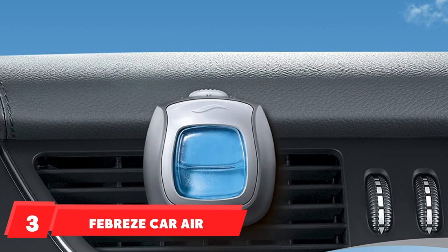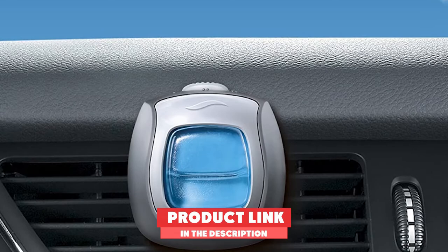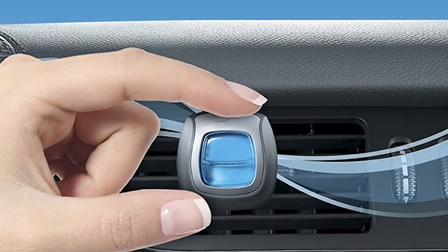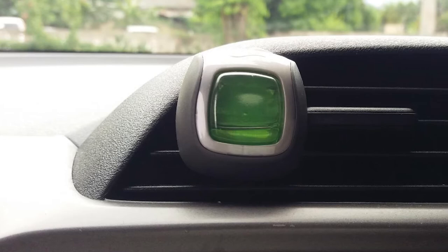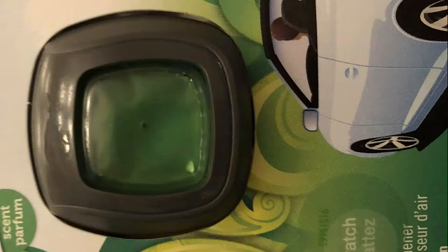The number three position is held by Febreze Car Air Freshener. Known for its odor-clear technology, Febreze Air Freshener cleans away odor perfectly. It releases a fine scent that lasts up to 30 days. This freshener comes in a pack of two different varieties: Gain Original and Gain Island Fresh. While Gain Original gives a fresh, scintillating scent, Gain Island Fresh provides a fruity fragrance.